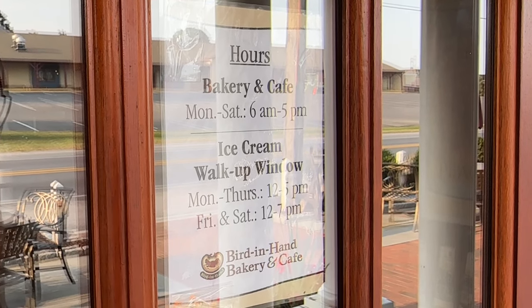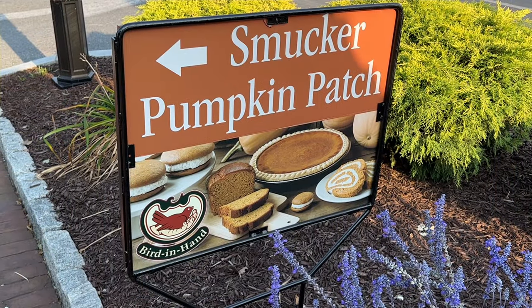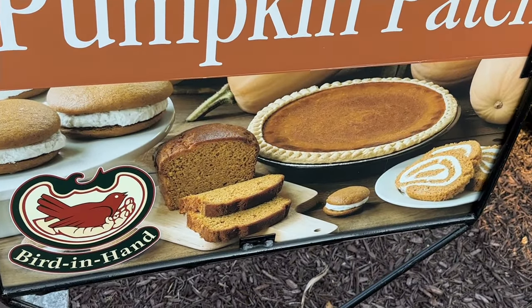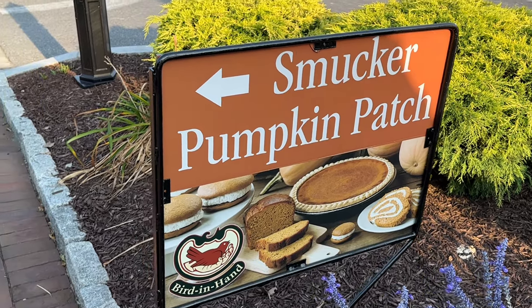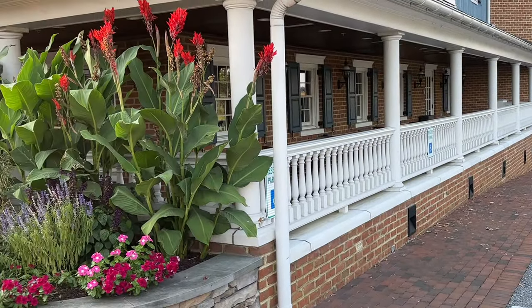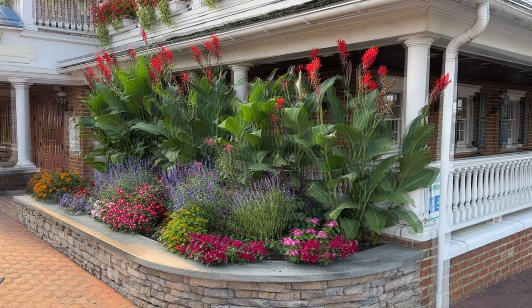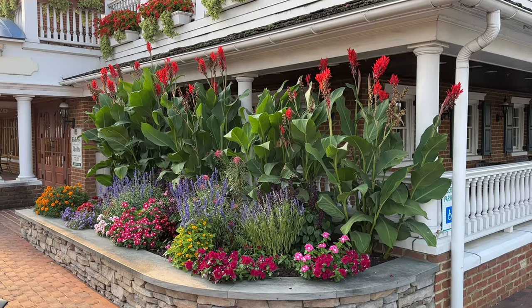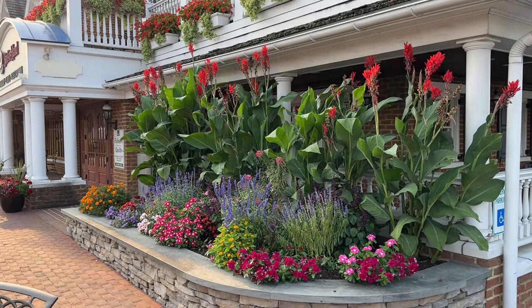The bakery and cafe are open Monday through Saturday 6 a.m. to 5 p.m. They have a pumpkin patch around the building, along with pumpkin pie, whoopie pies, and pumpkin bread. There are so many choices - I love pumpkins! We have pumpkins all over the house during fall season. There's a corn maze back there too, and look at these beautiful flowers. All over this county they have such beautiful flowers everywhere.